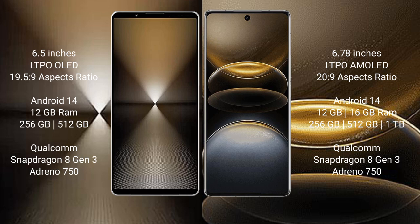Sony Xperia 1 Mark 6 runs on the Android 14 operating system. Vivo X100 Ultra also runs on the Android 14 operating system.